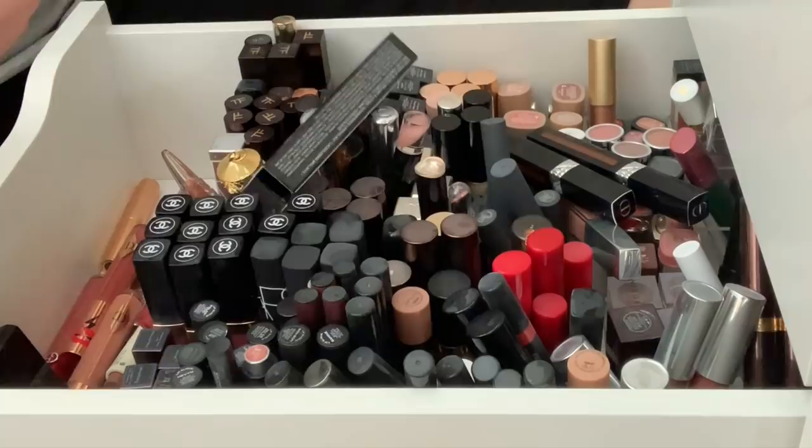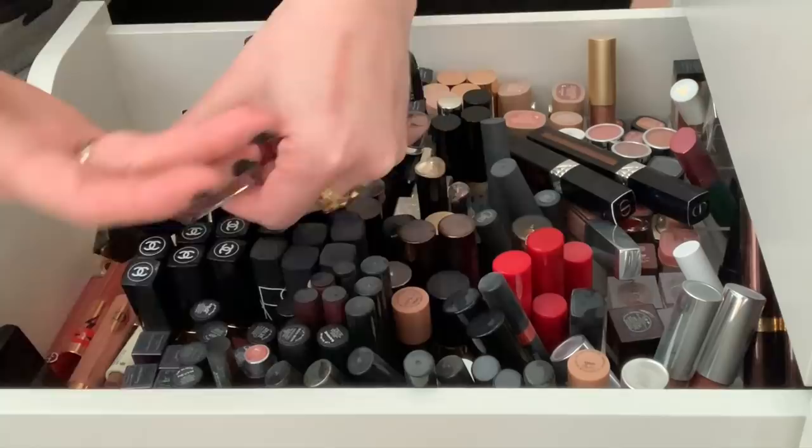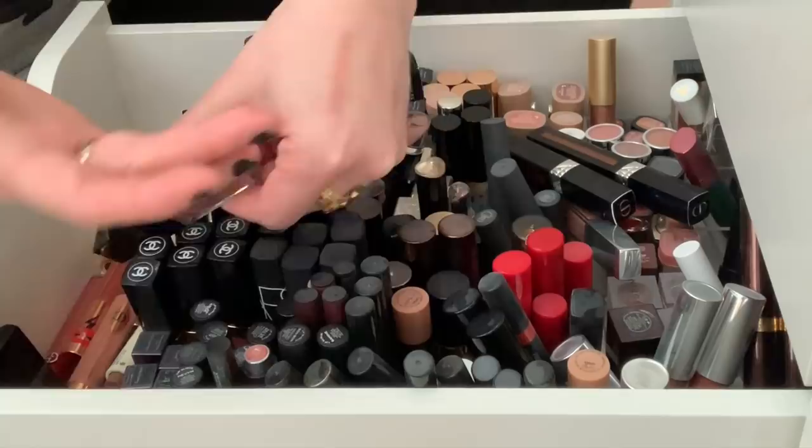I have this Edward Bess Deep Shine Lip Gloss. I'm pretty sure I did not like this, which is why it's still in the box. I think this was incredibly sticky — like really, really tacky. So I am just going to declutter this.